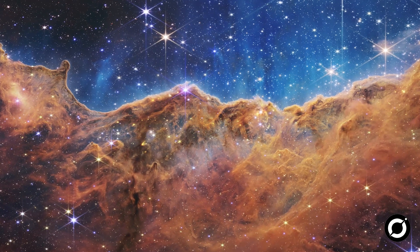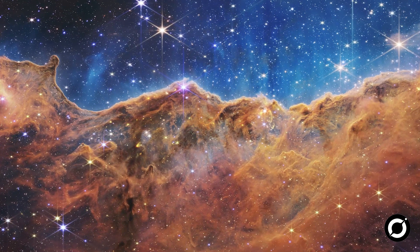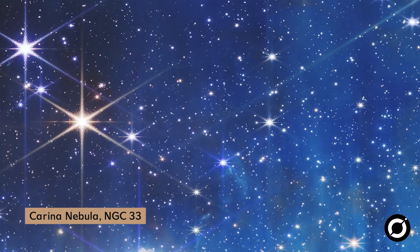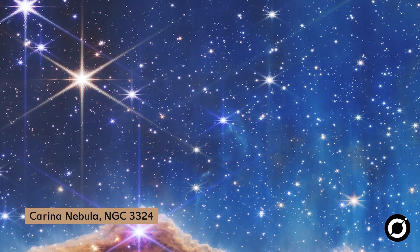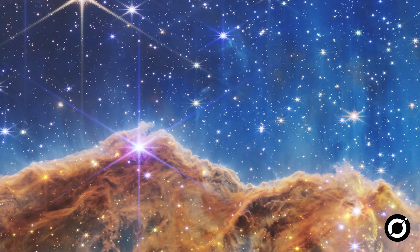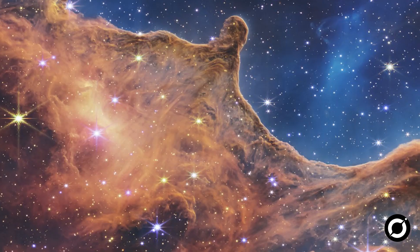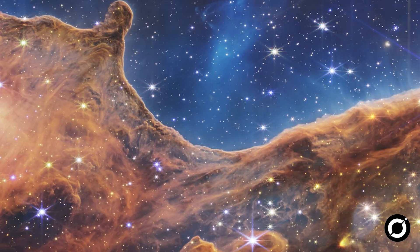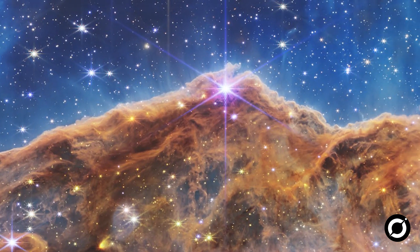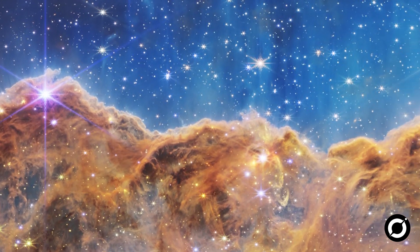The fifth and last image of the reveal is truly a grand finale finisher — it's the Carina Nebula in its entire glory. We see galaxies, baby stars, clouds of gas and dust. Webb's new view gives us a rare peek into newborn stars in their earliest, rapid stages of development. Truly a cosmic delight.